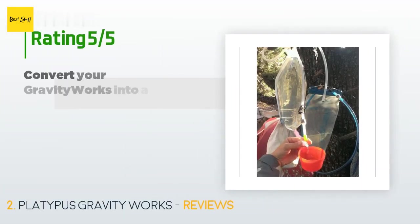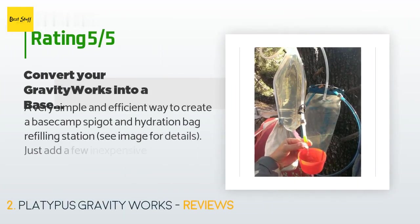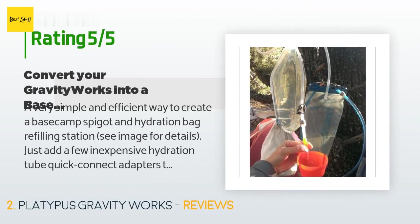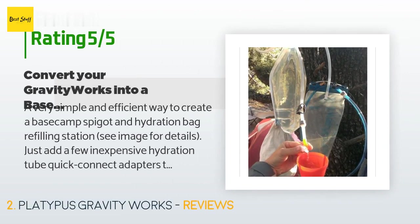528 customers have reviewed this product and the average rating is 4.7 stars. A customer said: "A very simple and efficient way to create a base camp spigot and hydration bag refilling station. Just add a few inexpensive hydration tube quick-connect adapters to the clean filter line and to your backpack's hydration bag line, and you're in good shape even for trekking expeditions."